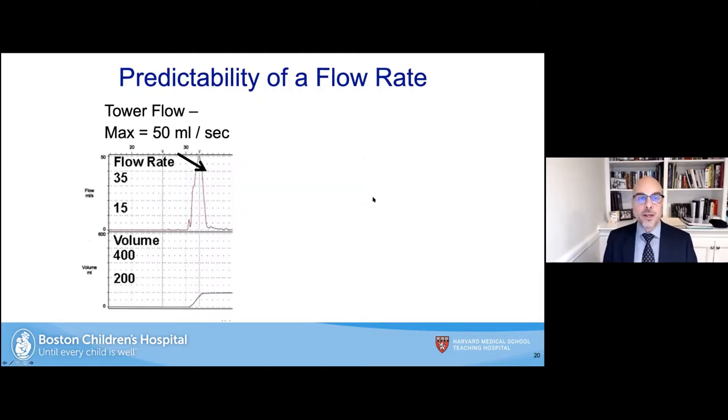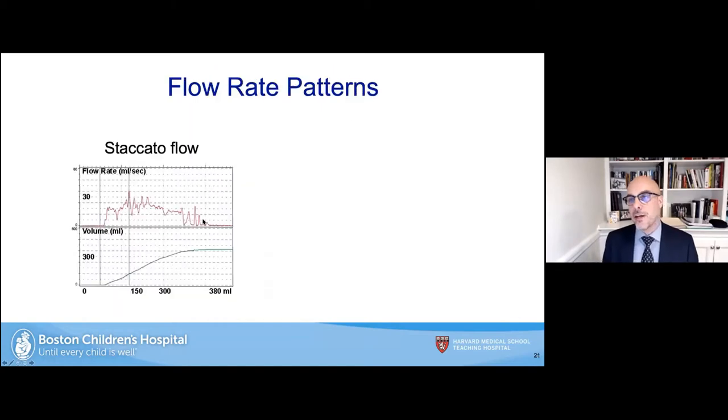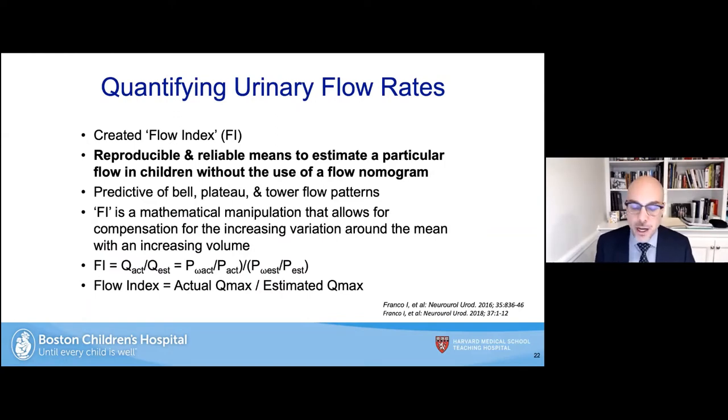This is a nice textbook bell-shaped curve. The tower flow shows overactive bladder — an explosive flow when the detrusor contracts down. The partner cystometrogram demonstrates the overactive detrusor contractions causing the towering flow. The staccato flow shows the overactive sphincter with a continuous flow but superimposed peaks on top. The interrupted flow, the so-called underactive bladder, shows small voids back down to zero repeatedly — someone straining to void using mostly Valsalva maneuver to do so.